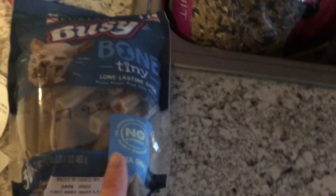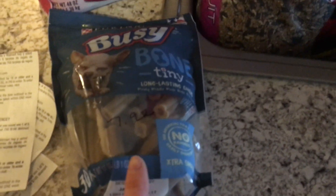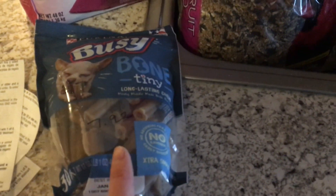Let's start with fur babies. The first thing I got was this package of Busy Bones. This is 17 ounces and there are 30 of them. My Walmart has been out of these for quite some time, so I was really excited to pick these up. This was $7.92.